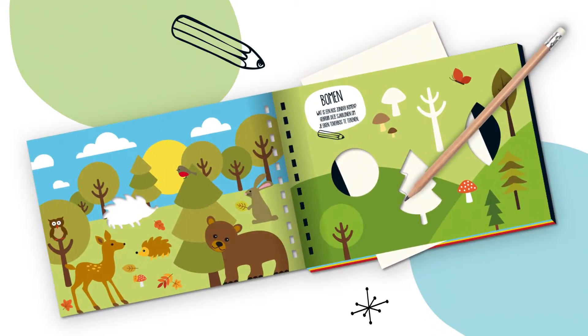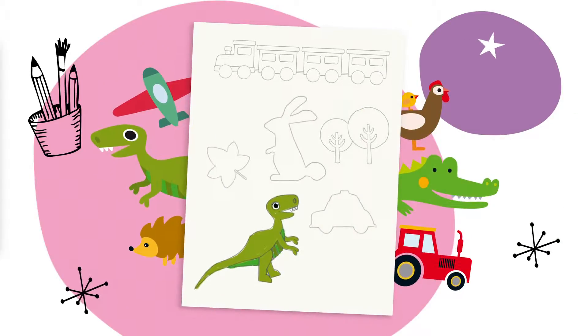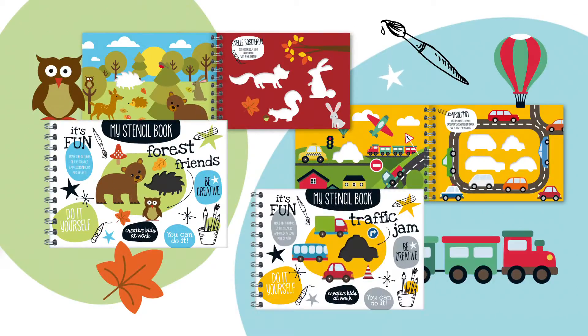Practice your tracing and drawing skills. Choose your favourite stencil book. Combine as many elements as possible on a piece of paper. It's easy and fun to create your own amazing work of art.